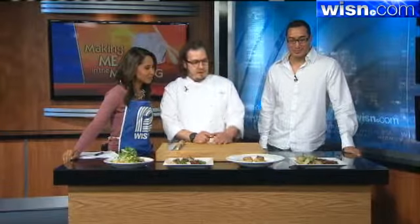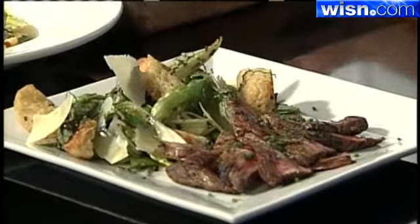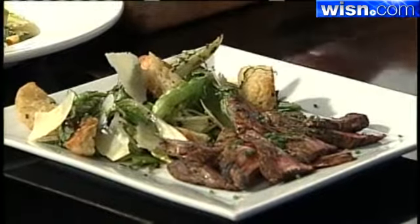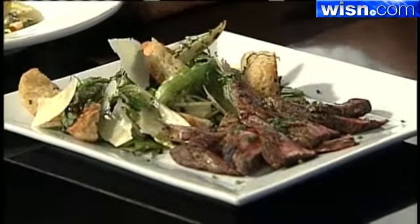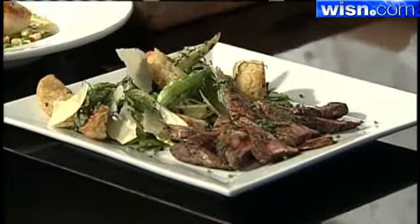And then lastly we have a grilled skirt steak of Kobe beef and a nice panzanella salad. So we take our homemade ciabatta bread, toast up some croutons, add some shelling beans, shaved parmesan, and just a light grill on the romaine. It'll give a nice texture and flavor as well.